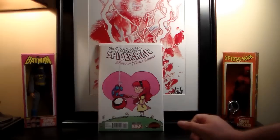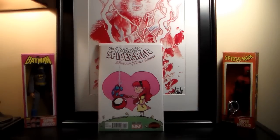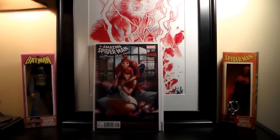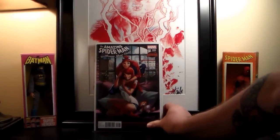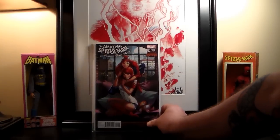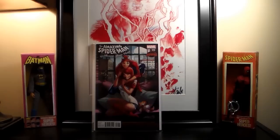First I got the Amazing Spider-Man: Renew Your Vows — it's got a Young variant. I didn't pick up the regular cover; I got the Campbell cover, which was pretty cool. I think I paid $29.99 for it, though I can't remember exactly — it might have been $39.99.